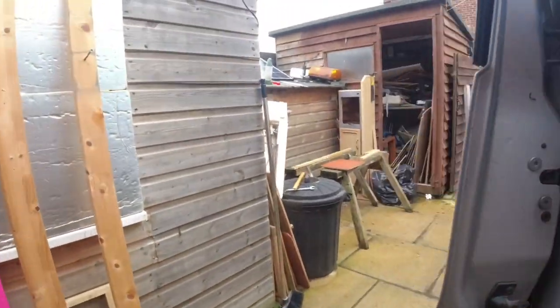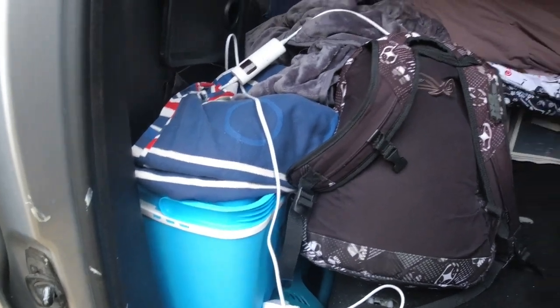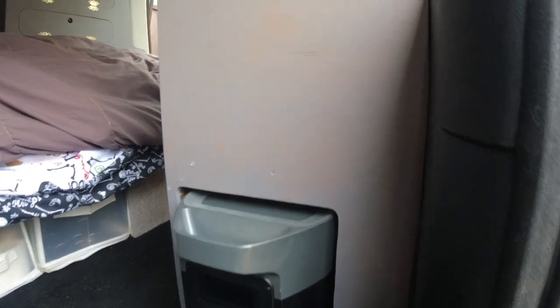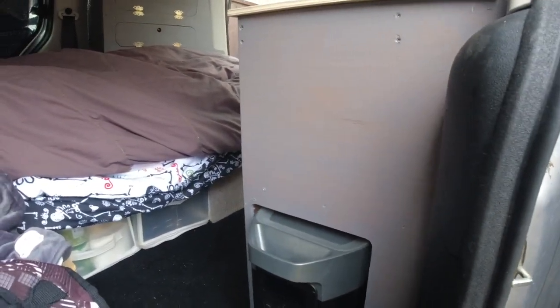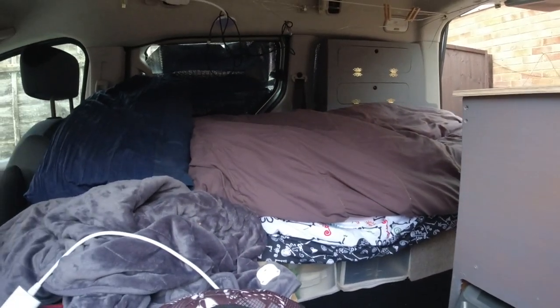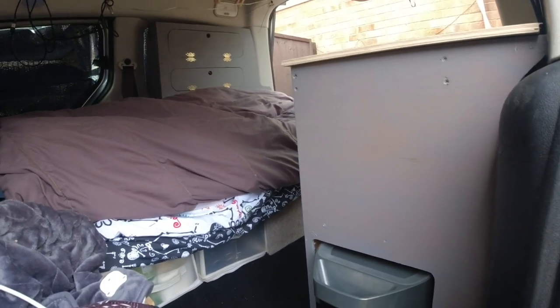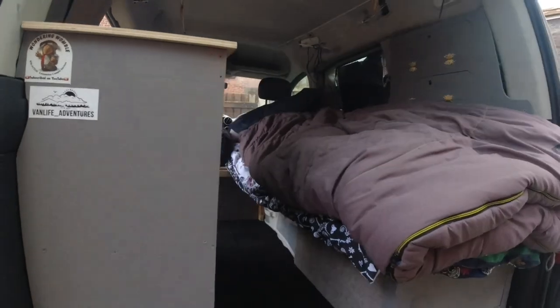Around this side I've got my cool box, and my EcoFlow has got its little spot — slots in there nicely. Wandering Womble's done a really nice job of my little van. Guys, go over and give Wandering Womble a follow and subscribe to him on YouTube — he's done a really nice job and I'm really happy with it, very happy with it.